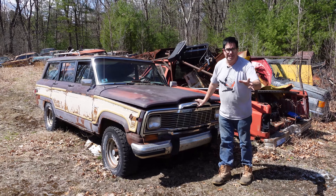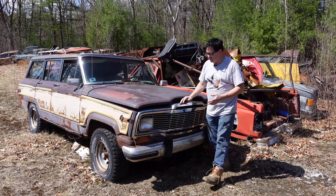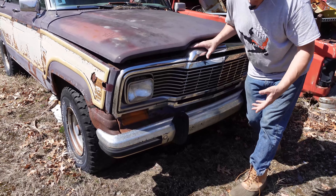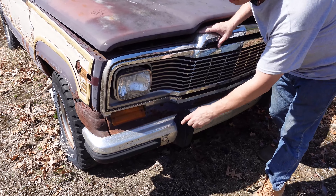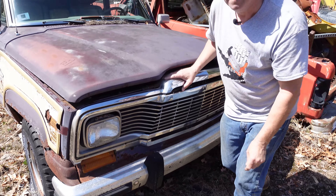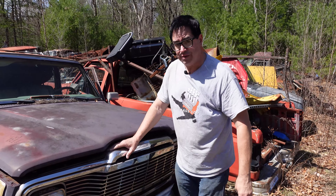This one here is an '84, the very beginning of the Grand Wagoneer. Interesting stuff on this one are the aluminum bumpers, which would have been something from the AFX era in the 1960s, but by the early '80s it was all about CAFE, the EPA, minimizing weight for fuel economy and safety. So the aluminum bumpers on these things are factory equipment.